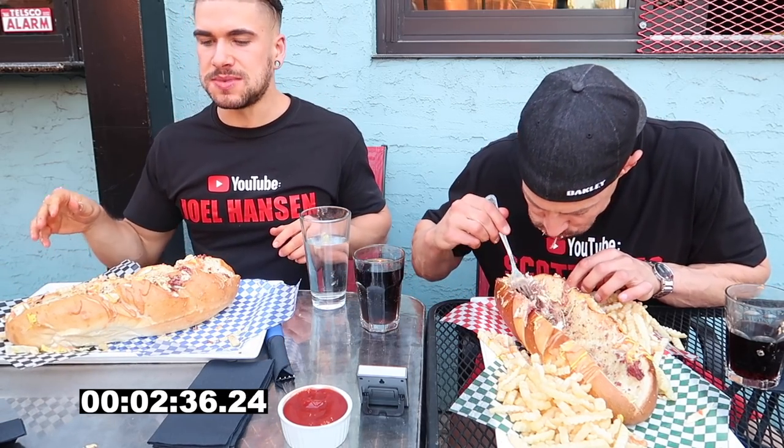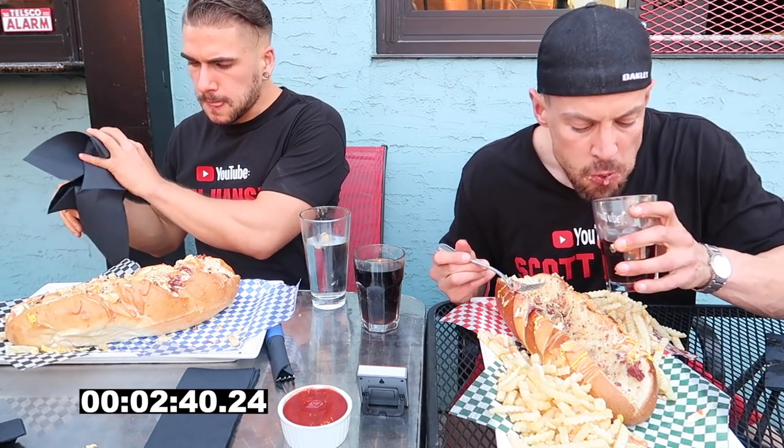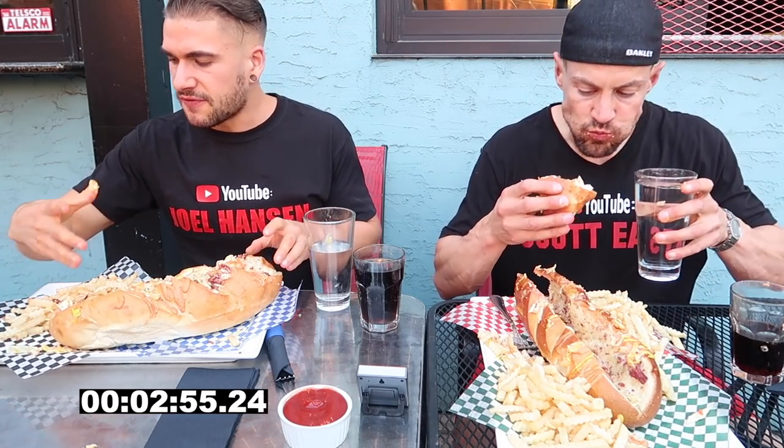Two and a half minutes in, me and Scott are both done the meat. I've done my fries. I'm very thankful that the meat was tender and juicy because it went down pretty easy. That bread is going to be a hell of a ride — it's a big French loaf or something. So let's just get it done.